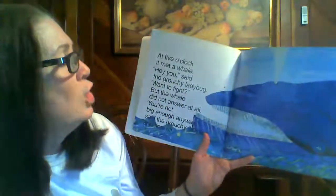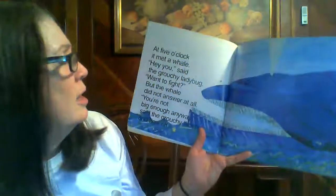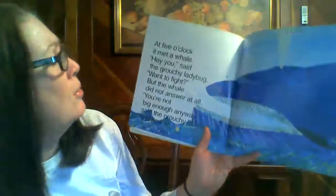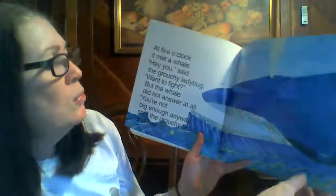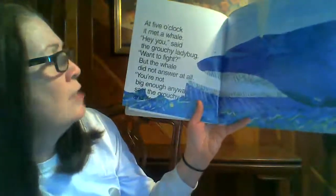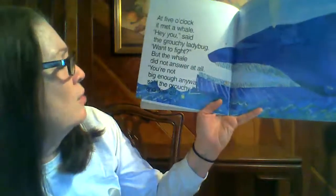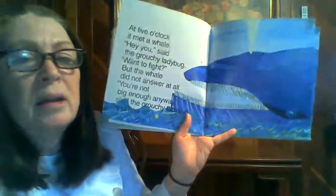At five o'clock, it met a whale. Hey, you, said the grouchy ladybug. Wanna fight? But the whale did not answer at all. You're not big enough anyway, said the grouchy ladybug. And flew off. Now, I know a whale would be big enough.